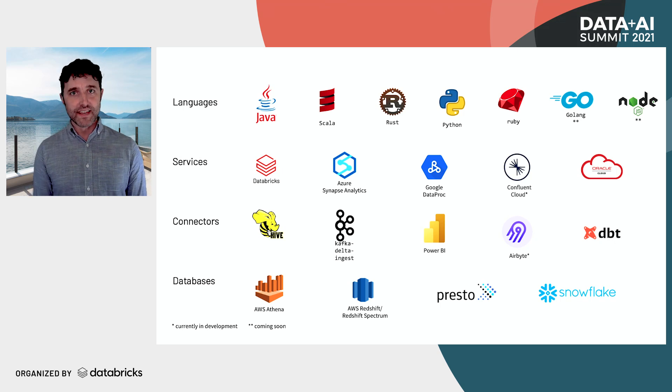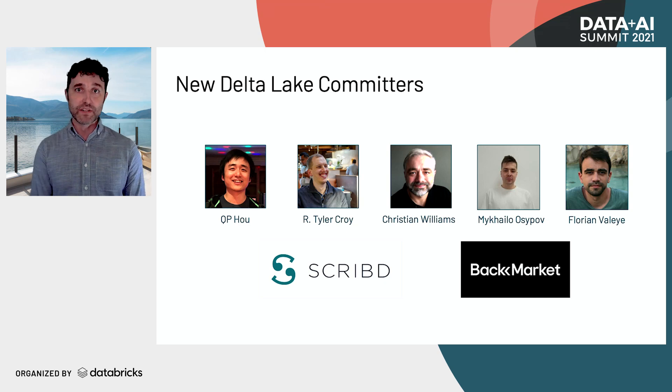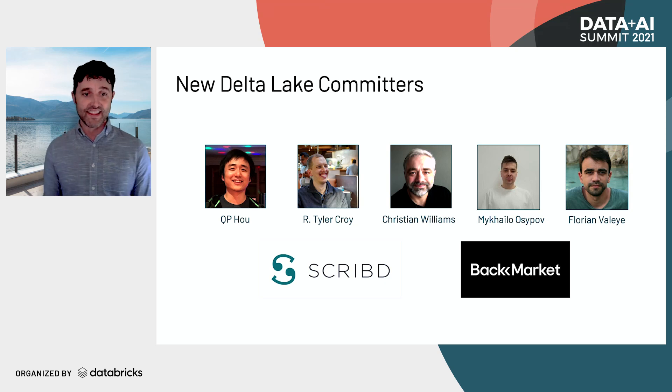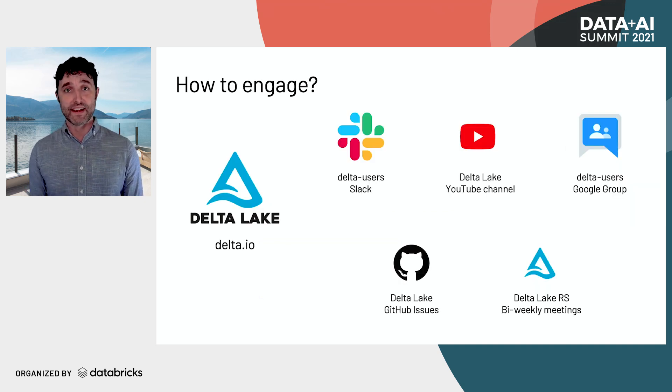With all of these features, Delta is now available anywhere you want to use it — from a variety of languages and services, with connectors for all popular data engineering tools, and queryable from many different databases. Delta Lake 1.0 is now ready for every workload. This journey has involved a bunch of contributors from the open source community, and we'll be adding new Delta Lake committers, in particular from Scripty and Backmarket, who have been adding things in Rust, Kafka Connect, and SQL ingest. You can get involved on Slack, the YouTube channel, the user group, GitHub, or by joining the weekly Delta Rust meetings.